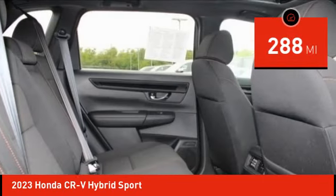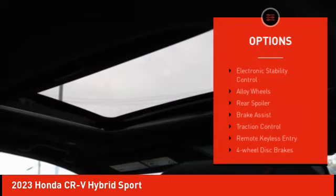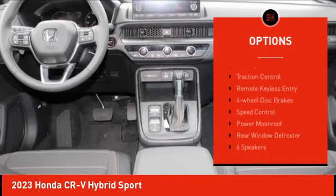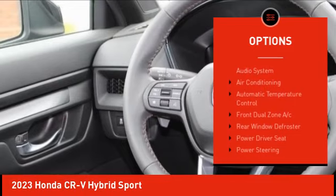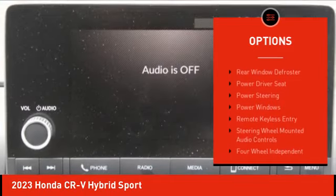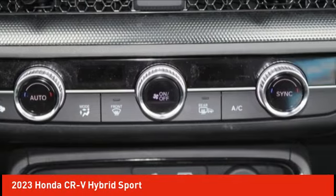This vehicle has less than 300 miles. Here are some of this vehicle's great options: electronic stability control, alloy wheels, rear spoiler, brake assist, traction control, remote keyless entry, four-wheel disc brakes, speed control, power moonroof, and rear window defroster.